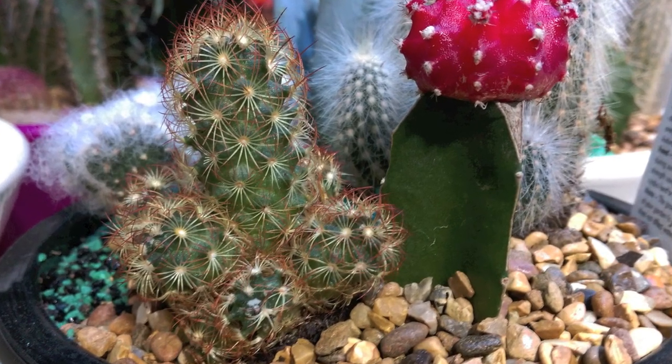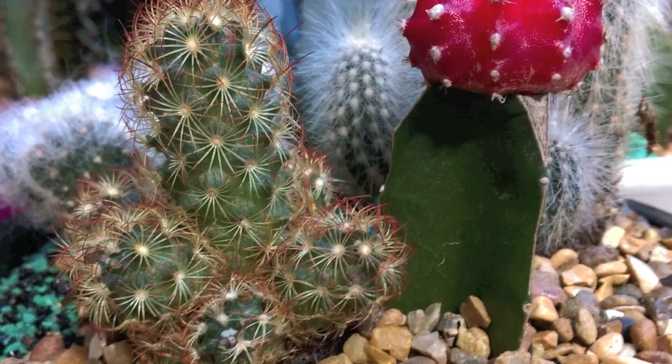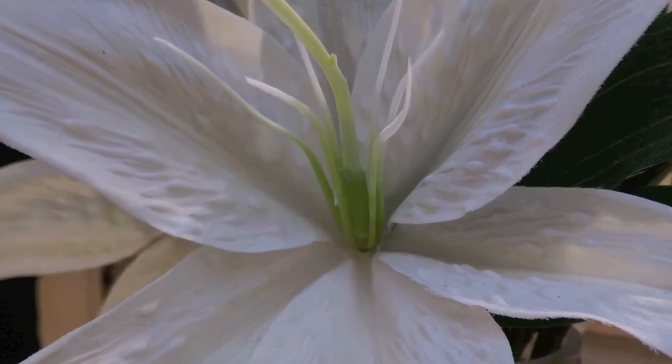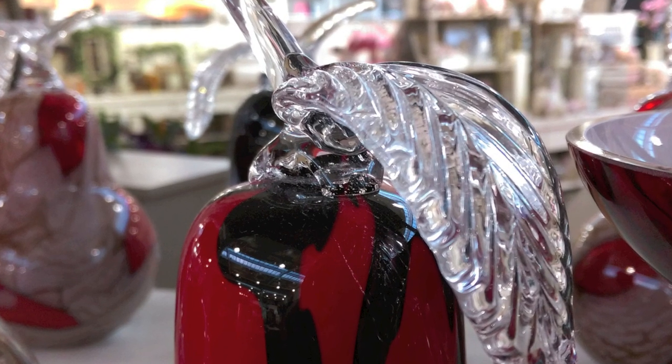Not class leading, but good enough. In low light with LED flash, it all goes to pot of course, but then it mainly does on almost any other phone camera, apart from maybe the Galaxy Note 4, KZoom and a few Nokias. I suspect this is the same physical camera as in the HTC One Mini 2, by the way, which I also quite liked.